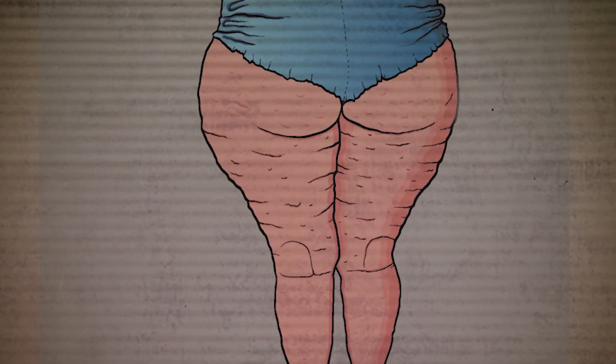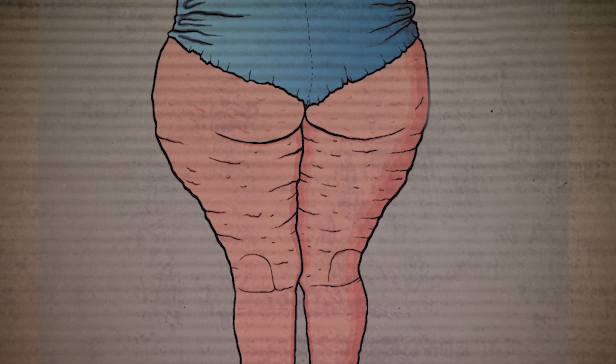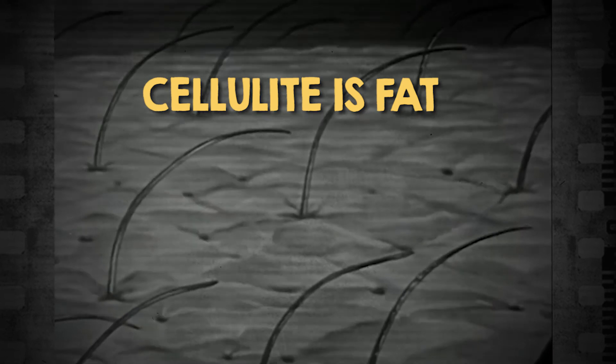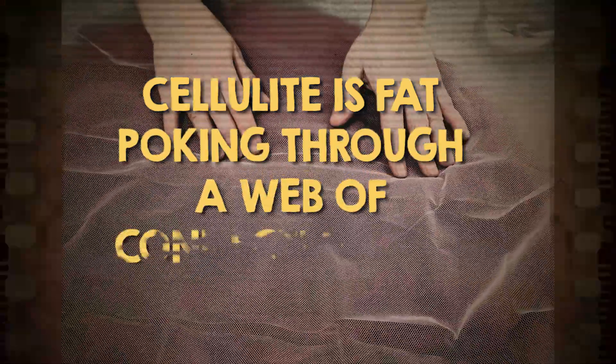What is cellulite? Some say it looks like cottage cheese; others liken it to an orange peel. But regardless of what you call cellulite, chances are you've got some on your body. So what's going on under the skin to give it that dimply, puckered appearance? Basically, cellulite is fat found beneath the surface of the skin that's poking out through a web of connective tissue.